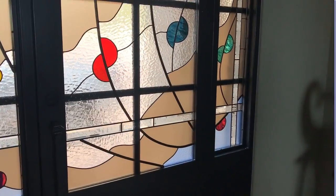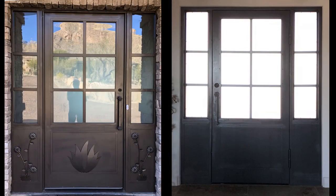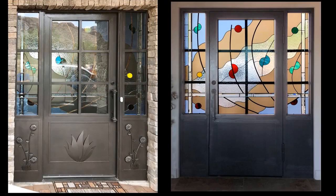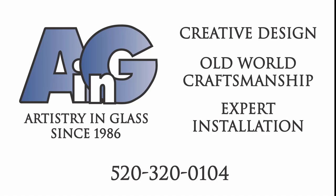Artistry in Glass: creative design, old-world craftsmanship, expert installation since 1986.